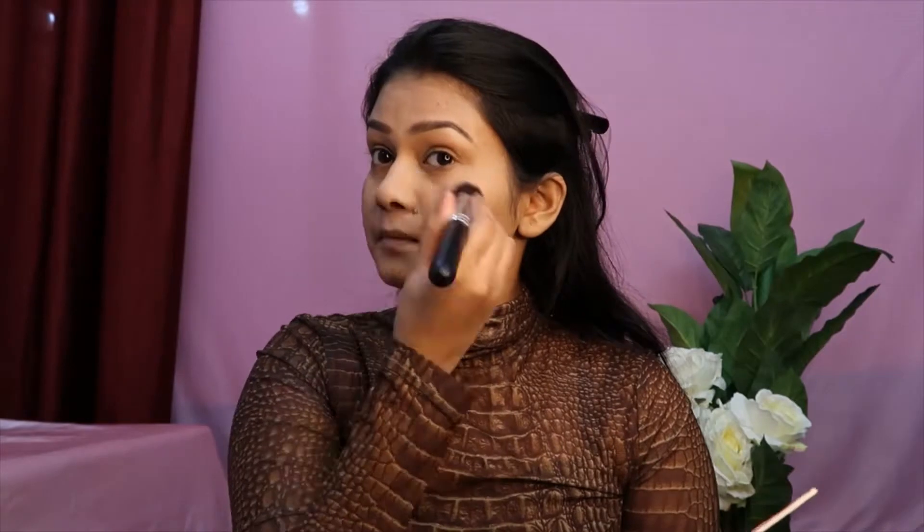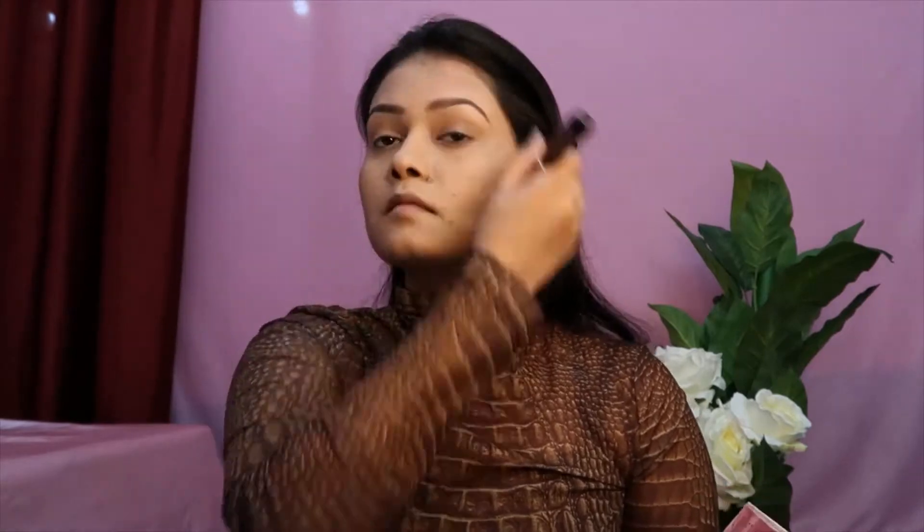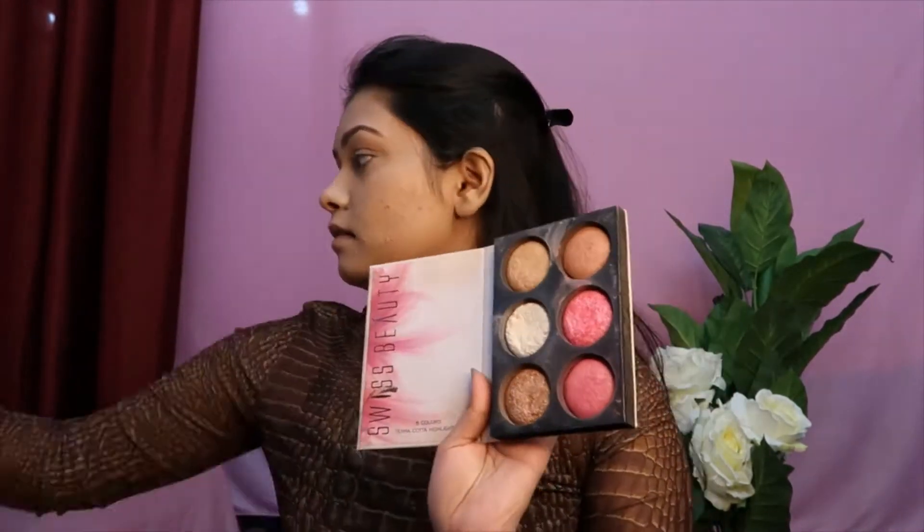I'm taking this highlighter to set my concealer and my foundation, and I'm going to use this all over my face — because why not! I love glitters and shimmer so much that I could do this kind of makeup every day if there were no restrictions, but whatever.